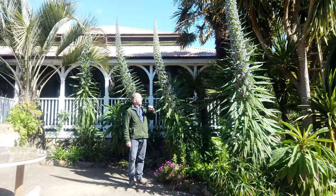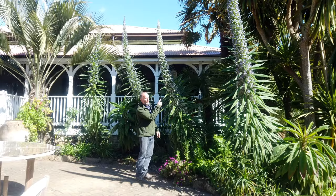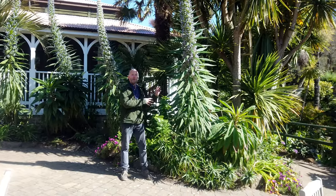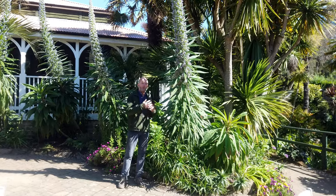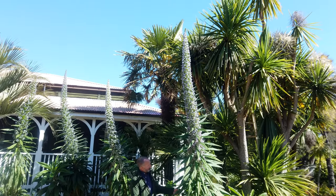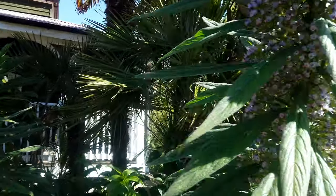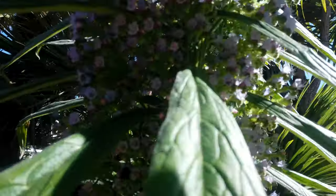Here we have the Echium pininiana — actually a massive flower spike, this one slightly more white than the others. These are native to the Canary Islands. A lot of people often see them flowering by the coast because they are coastal plants — a bit more protected, a milder climate — and they seem to come through the winters better. They tend to be biennial: grow for a year, put this giant flower spike out, set lots of seeds, and then die — but quite a spectacular plant.